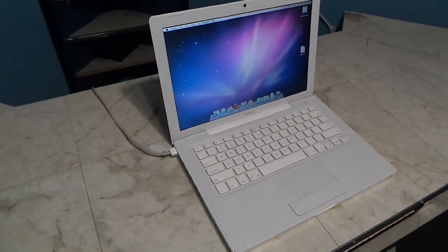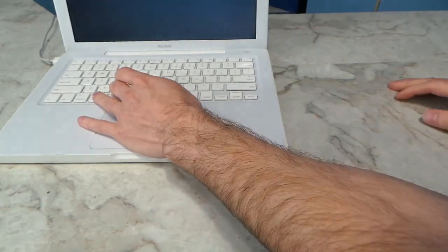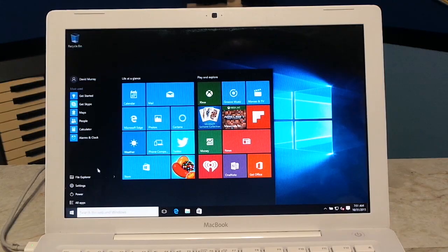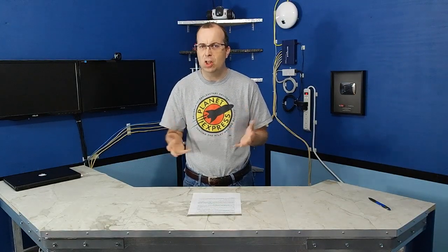Recently, I did an episode where I explored a 10-year-old Core Duo laptop to see if it was obsolete yet. Surprisingly, I found that it would still handle any modern task. And so I began to wonder, has Moore's law finally come to an end? Or has computer progress finally slowed down?